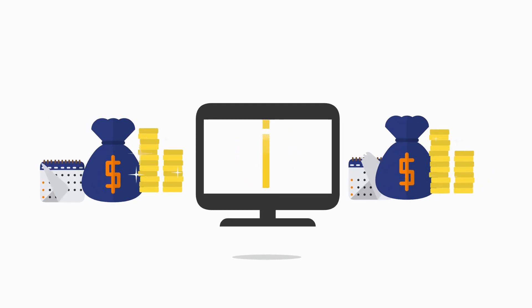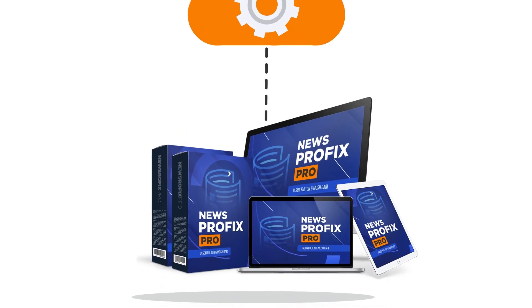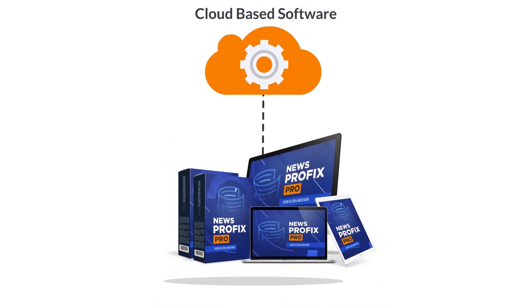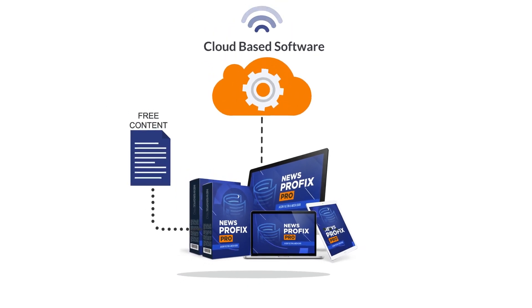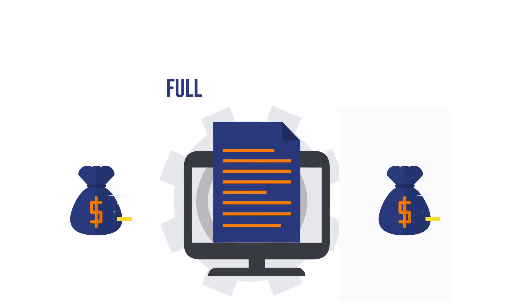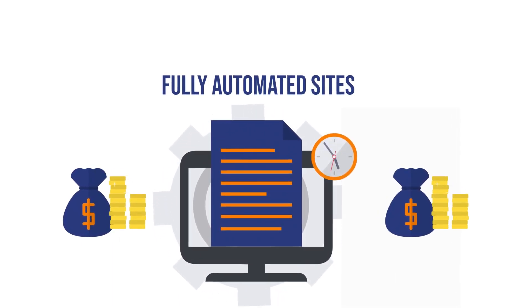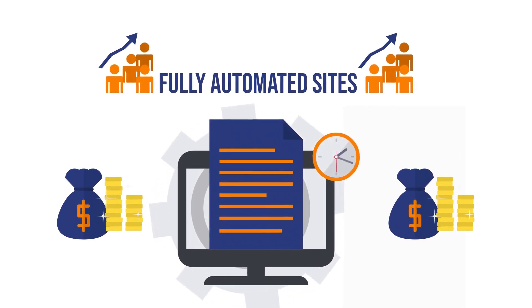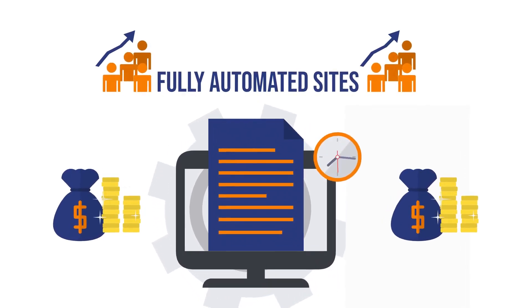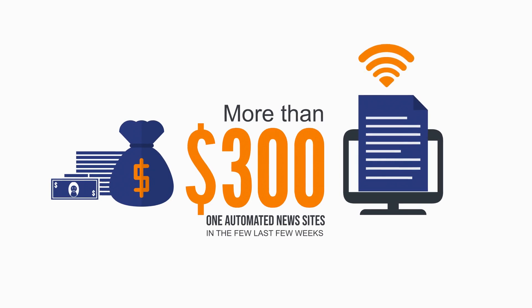Introducing News Profit Pro — a brand new cloud-based automated news site builder that uses the power of free content and free traffic to earn you unlimited commissions from Amazon, eBay, and Walmart. Take a look at all these commissions earned using fully automated sites created in just 60 seconds, all getting free traffic on complete autopilot. As you can see, more than $300 was made from just one automated news site in the last few weeks.